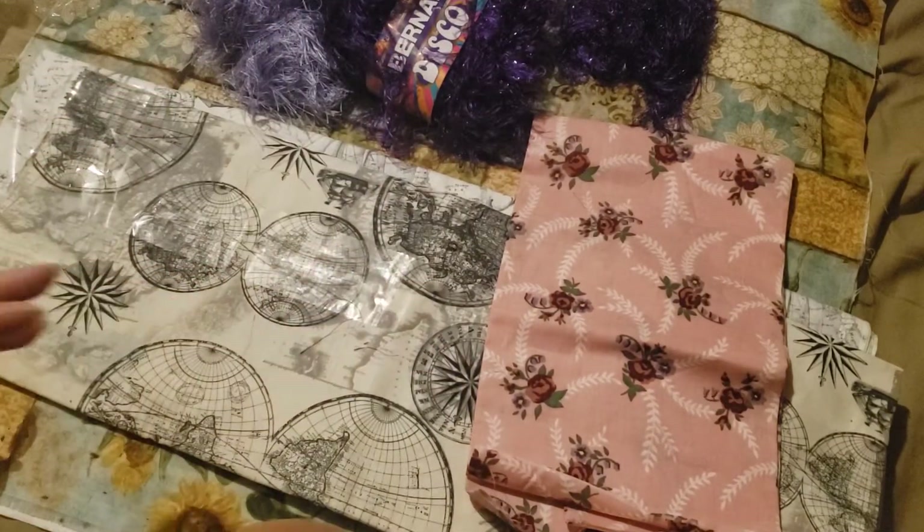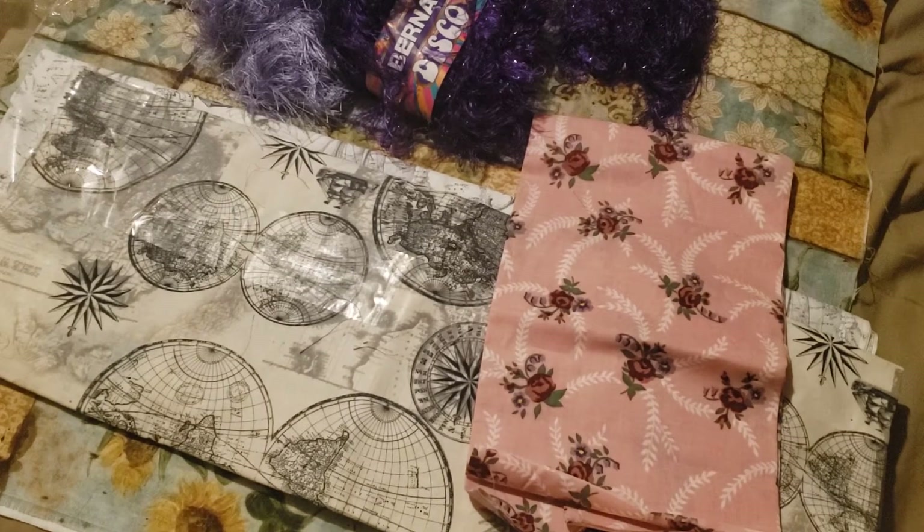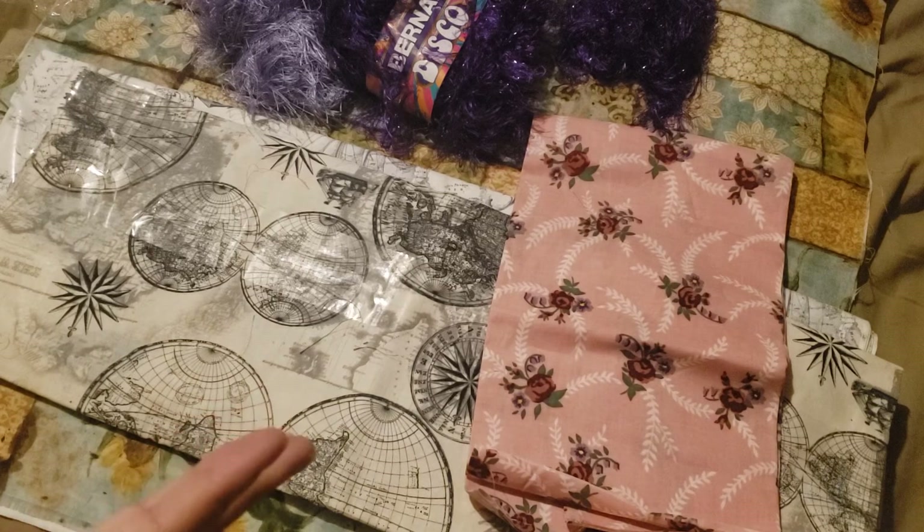I hope you guys liked looking through the stuff that I have accumulated. Again, the last few bags and the boxes were from a thrift store. And the CD envelopes and fabrics were from Selena. And everything else I got off Amazon, except for the little bag from Walmart. Thanks for watching, and hopefully I'll be back on here making more videos. My boys just started school, so I'm hoping to have a little more time. I hope to see you guys soon. Thanks.